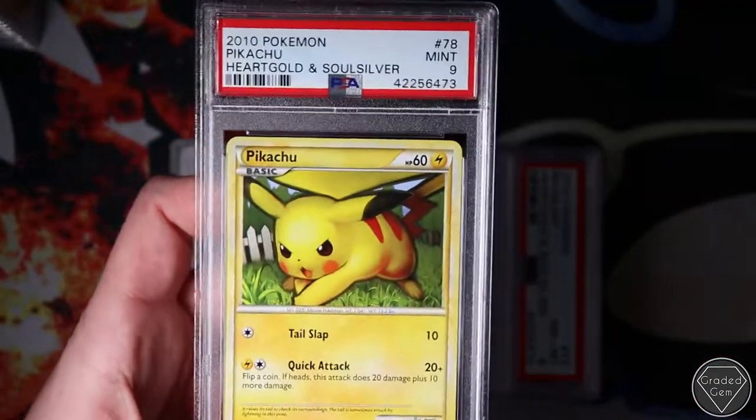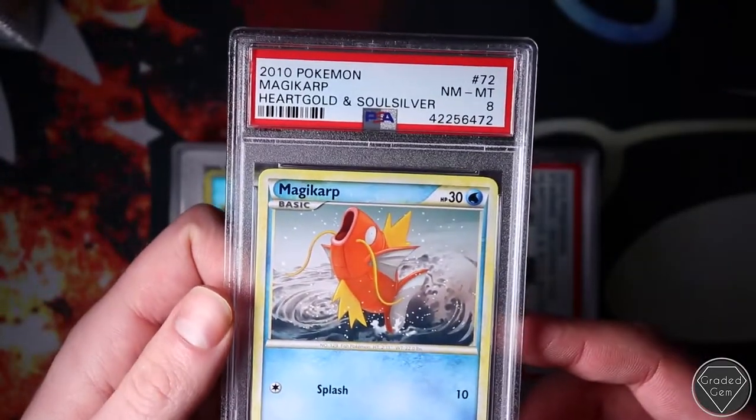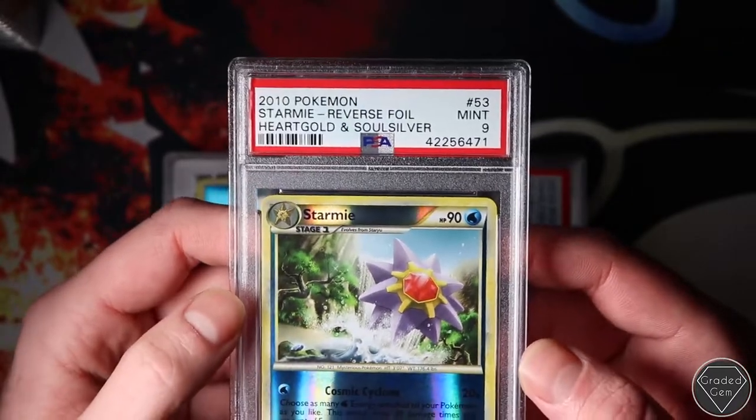As is this one actually - Pikachu. Not a Pikachu you see all the time, but it's a beautiful card. Again, a bit unlucky with a Mint 9. Magikarp, even an 8. I can't wait till we just crack into the gems because they're all going to come in one go - I know they are.